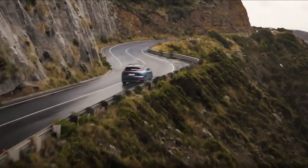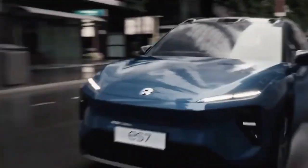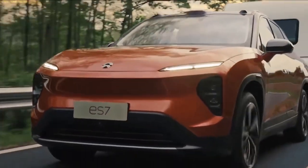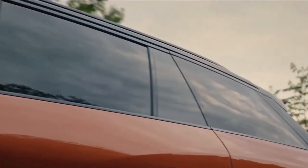Nio's mid-range SUV, the ES7, has just received its digital wraps, and it seems set to take on the top vehicles in its segment with a combination of good design, features, and technology. In its most powerful form, this five-seater-only variant is Nio's quickest ever SUV, capable of dashing to 62 miles per hour in 3.9 seconds.